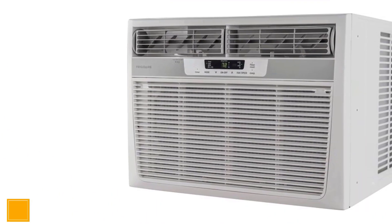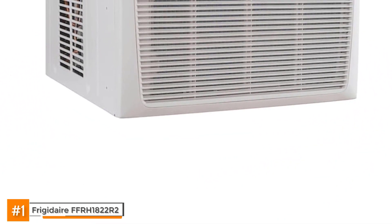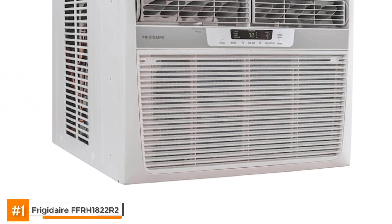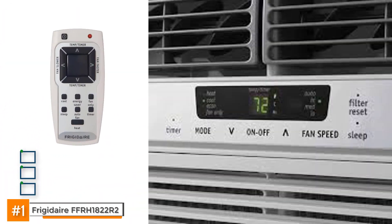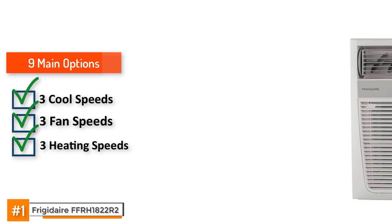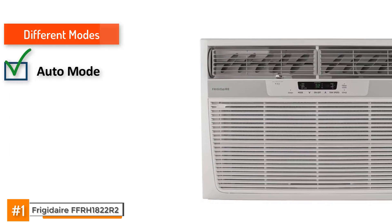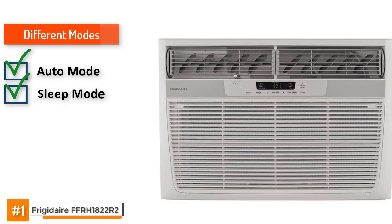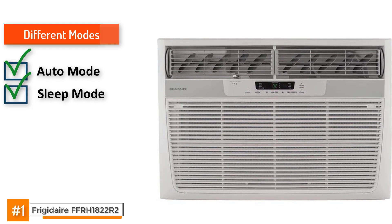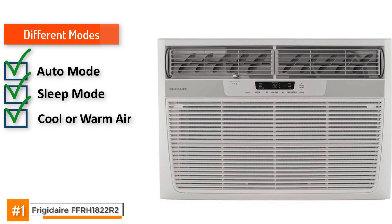First, we have the Frigidaire FFRH1822R2. The Frigidaire median slide-out chassis air conditioner is an awesome through-the-wall unit with a wide variety of functionalities. It's able to heat and dehumidify a space in addition to cooling it. It has three different cool speeds, fan speeds, and heating speeds for a total of nine main options. Its modes include Auto mode, where the fan adjusts to room temperature, and a sleep mode which slowly increases temperature after the unit is turned on — ideal for falling asleep at night. It can blow cool or warm air in eight different directions thanks to its comfort control design.